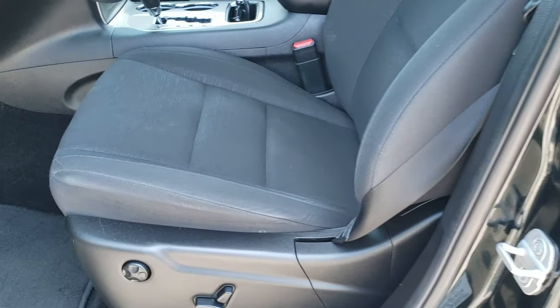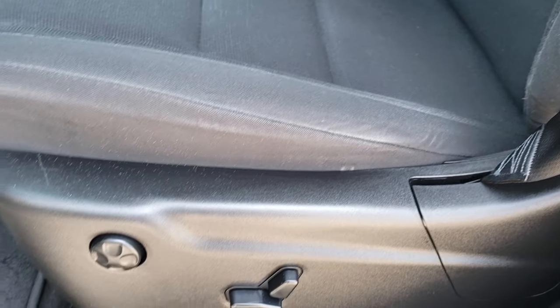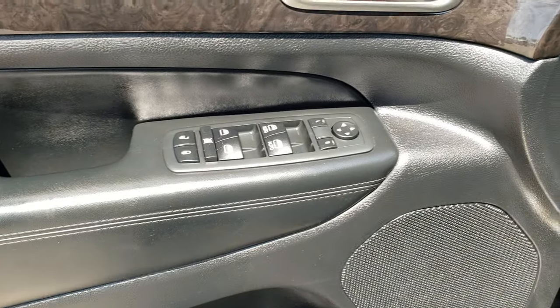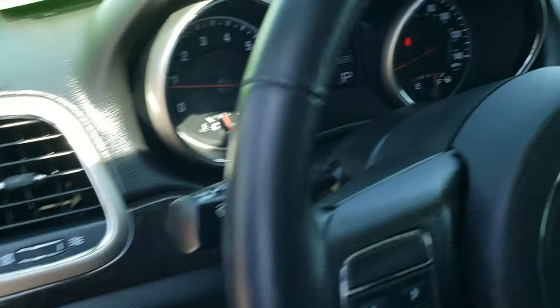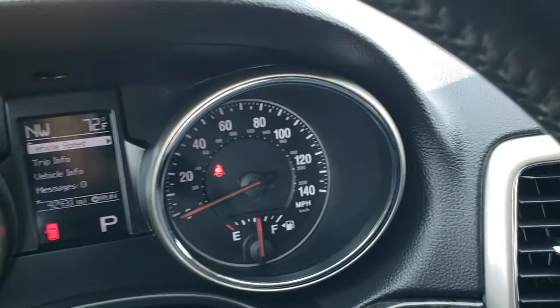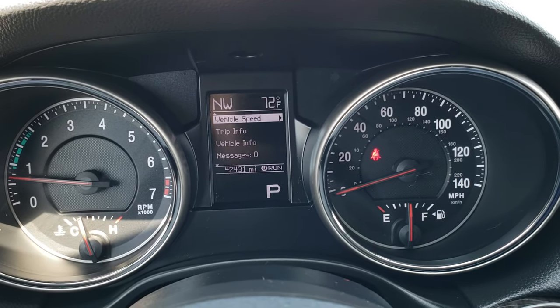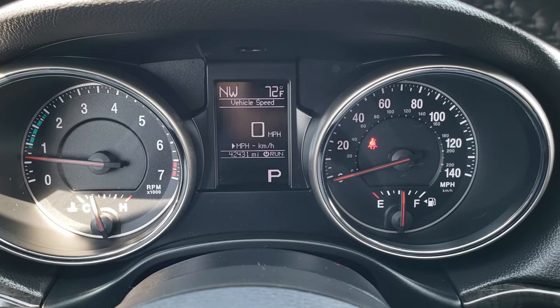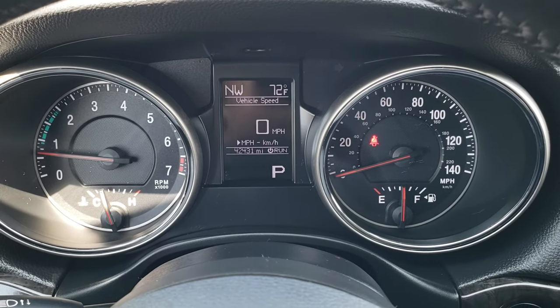Inside, the Laredo package gives you the black cloth interior. There are no rips or tears in the seats. Side curtain airbags. Power driver's seat with lumbar. Factory floor mats throughout. Power windows, power locks, power mirrors. Wood grain trim. Auto headlamps. As we hop inside the vehicle, you can see this one has 42,431 miles. You get a digital speedometer as well as an outside temperature and compass display.